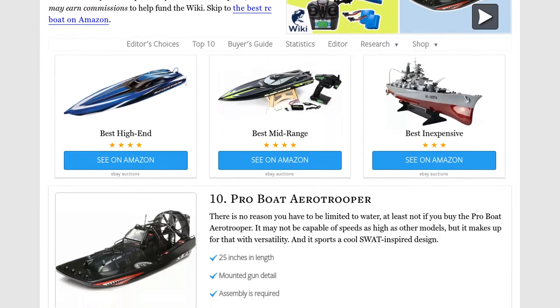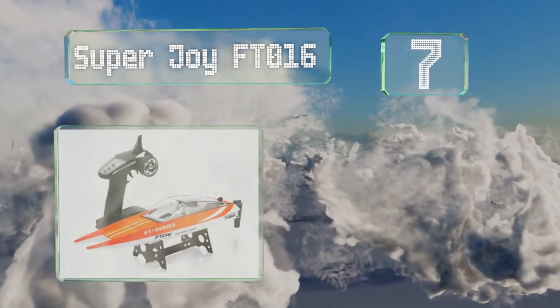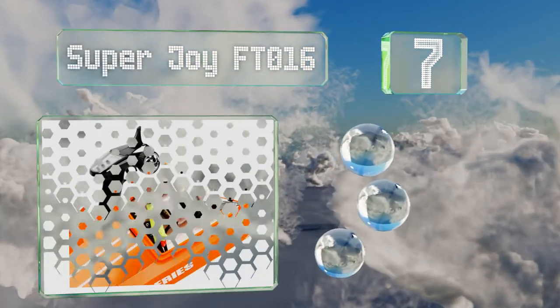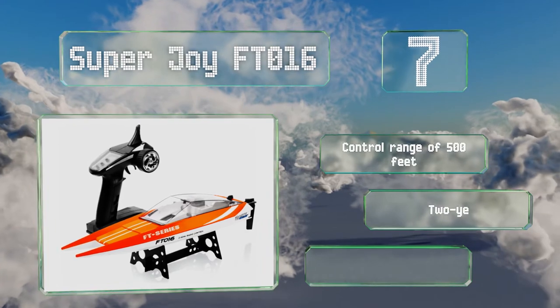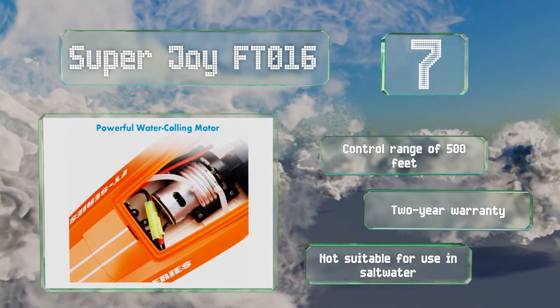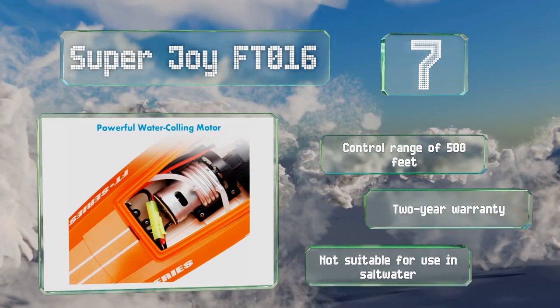At number seven, capable of cruising flat out at 30 miles per hour, the Superjoy FT-016 is a reasonably quick option that doesn't come with quite as hefty a price tag as many comparable vessels. It's a smart choice for speed demons who appreciate a great value. It offers a control range of 500 feet and a two-year warranty, but note that it's not suitable for use in salt water.